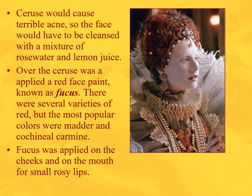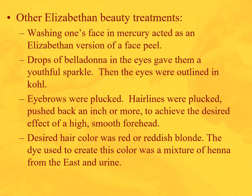The trouble was ceruse caused terrible acne, so you'd have to clean your face each night with a mixture of rose water and lemon juice. But the next morning you'd apply the ceruse again. Then a red face paint known as fucus — largely made from cochineal carmine — was applied to the cheeks and mouth for small rosy lips. You wouldn't follow the natural outline of your lips but would shape them with the fucus.